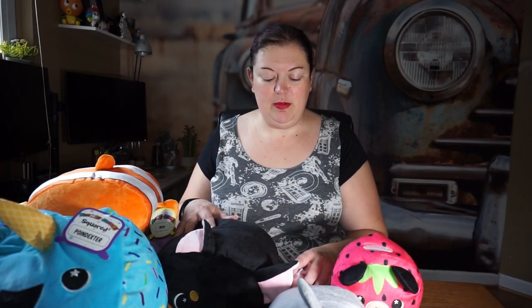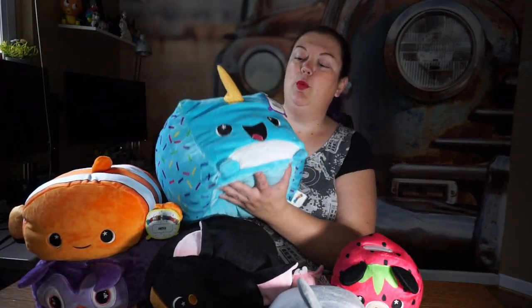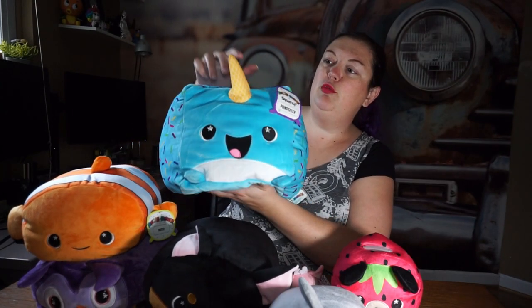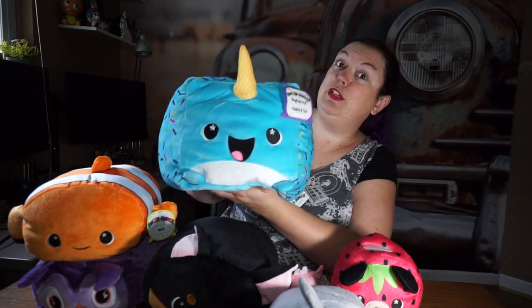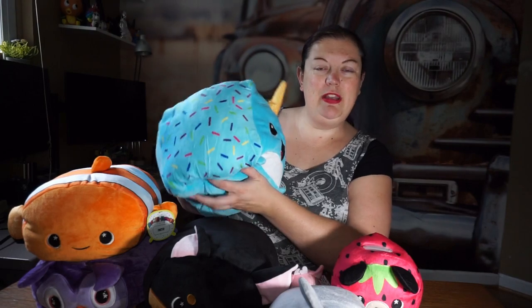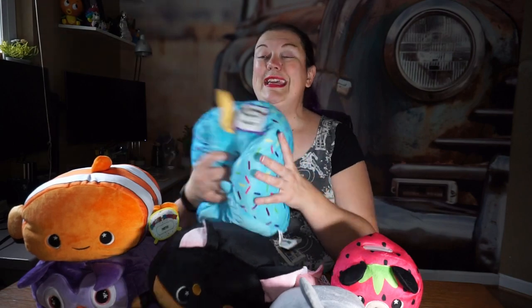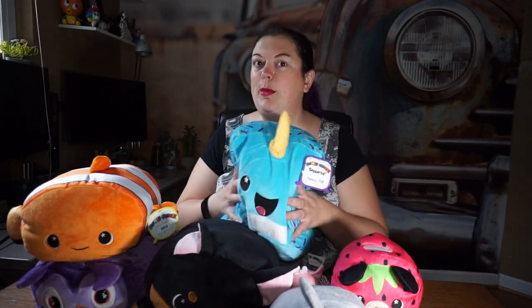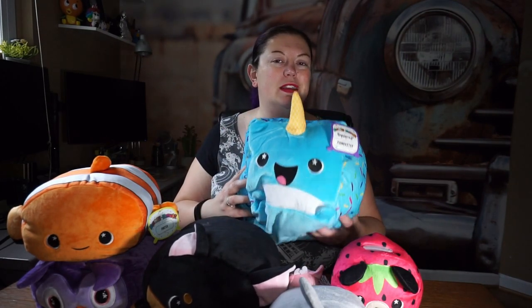They're not just fluffy stuffed animals — that is a benefit, but let's look at this one first. This is one of their cube squared ones and his name is Poindexter. It's a little cube that looks like it's got sprinkles all the way around it — super cute. He's so soft and he does squish. One thing I love about these is if your kids like taking their stuffed animals with them, you can squish them right down and pack them in any bag.